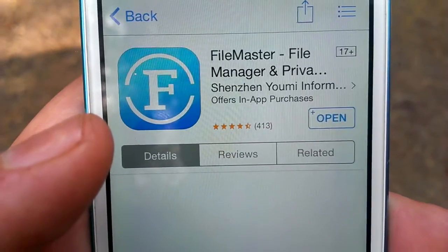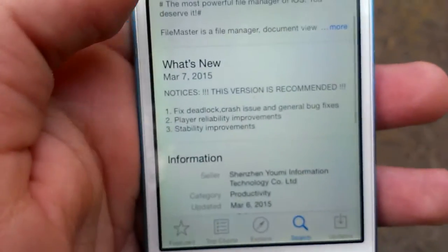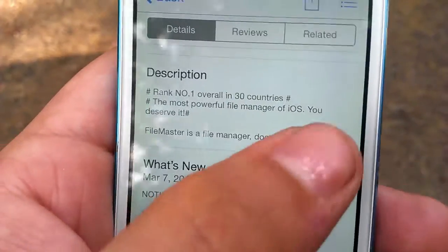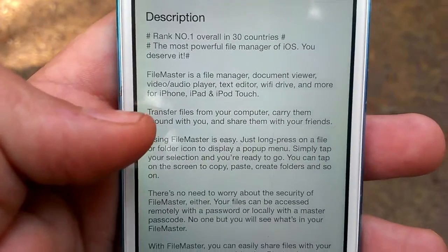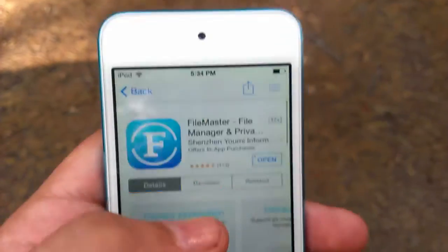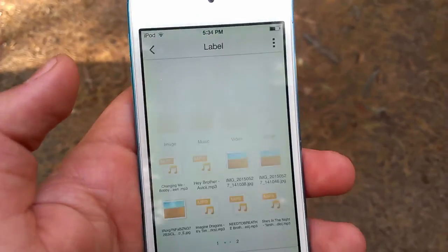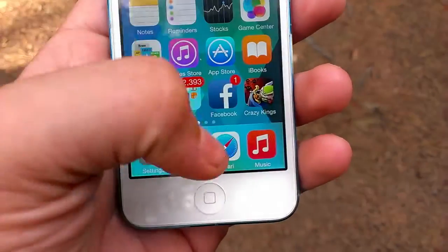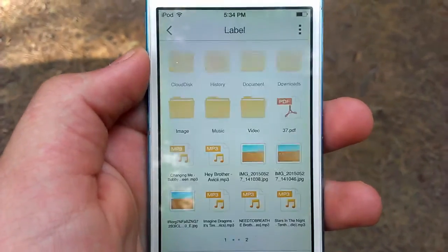This app is super versatile — you can do a whole bunch of stuff with it. It's got a web browser, a Media Player, you can hook it up to iTunes, it shows up in your app sharing center, and you can drag all the files you downloaded on FileMaster to your desktop. Wi-Fi transfer — I'll explain about that a little bit later.